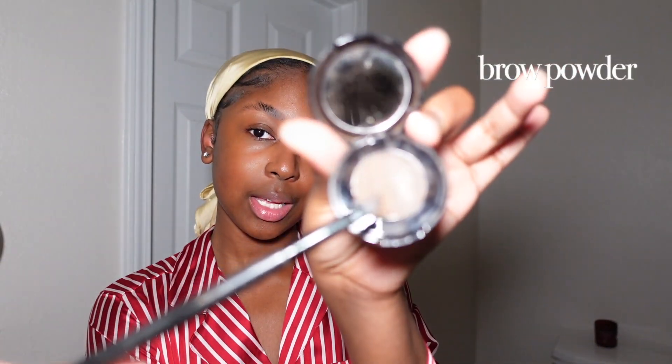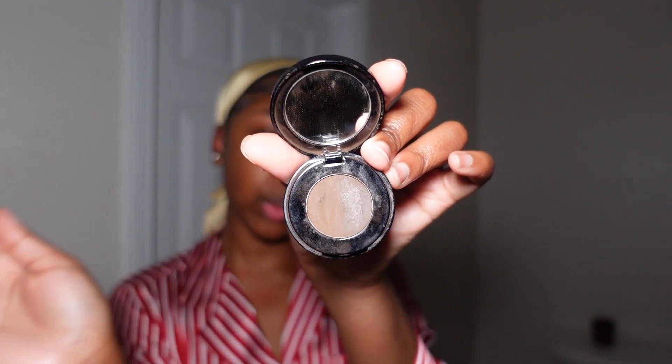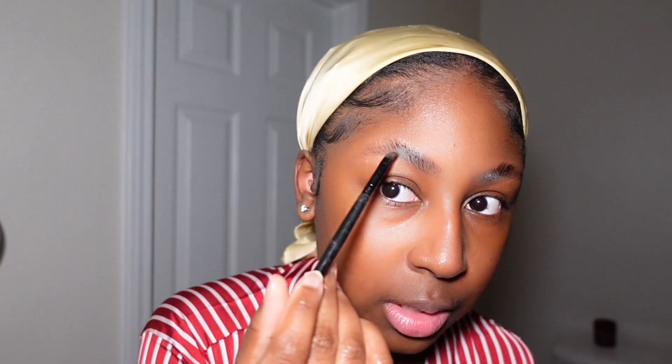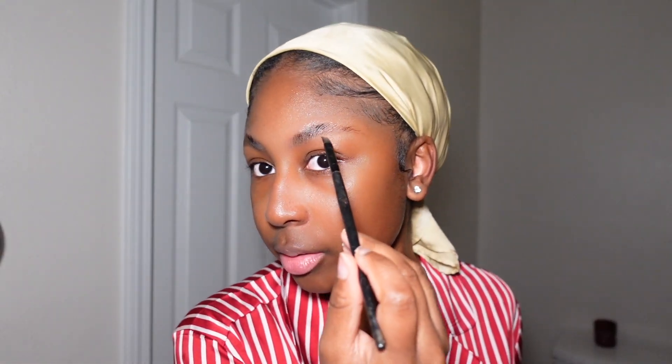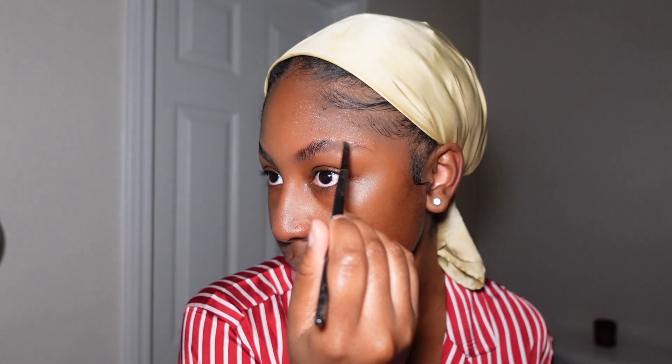I'm going in with my Anastasia brow product. The lighter shade typically fits me better, so that's what I go with. I just lightly carve into my brows — I don't put a lot of brow product on. I don't like the really dark brow look on me, even though I like it on other people. The gel residue works well if you have curly brows, and I have curly brows, so the style booster keeps them in place.